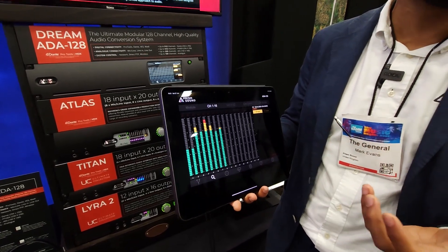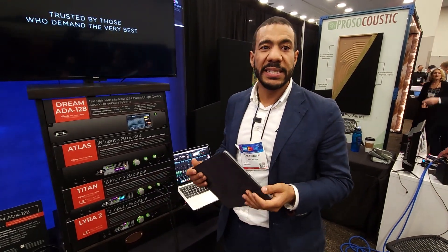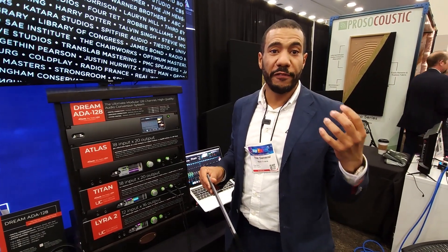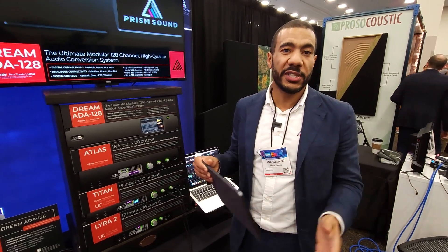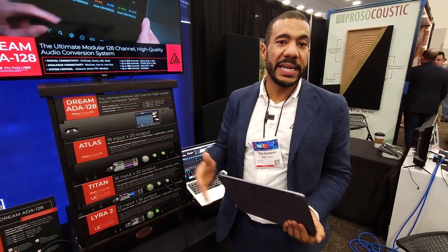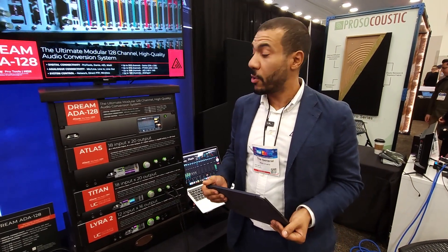This gives you full control over the unit. One of the really coolest features about this product is it has four clock domains. What that means is this one unit can run at four different sample rates at the same time. So you could, for instance, connect to a Dante network at 44.1 and then separately connect to Pro Tools running at 192. That's a really revolutionary feature that no one else has.